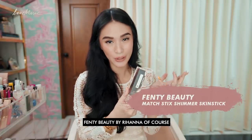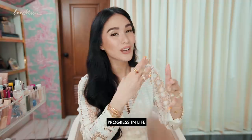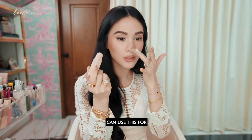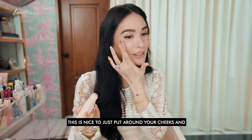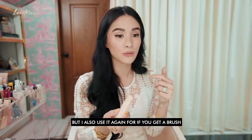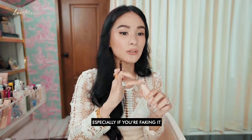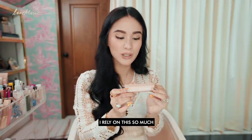My next is Fenty Beauty by Rihanna — this is the matchstick. I have this in the concealer shade, but this one I'm going to use as a shimmer. I think as you progress in life — as you get older — you really love shimmer, and I love shimmers. This is a bit more friendly in size if you don't want to use a whole palette. You can use it on your cheeks, and I also use it as a shimmer for the eyes to brighten them up, on top of the lid, also for your lips to give it more of a pout. I rely on this so much.